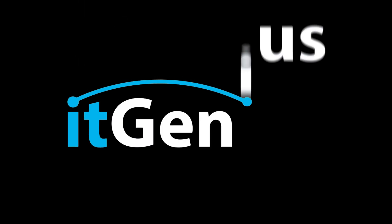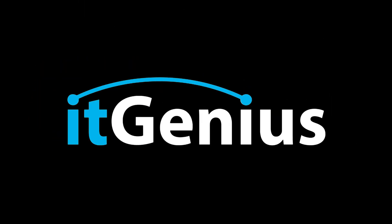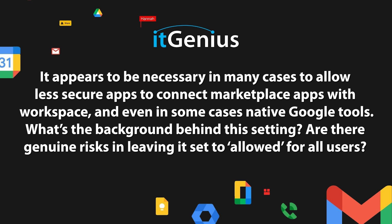There was one little instance where people could still get access to your account, even if you locked down with two-factor authentication, and that was actually through the Google Workspace Marketplace. It appears to be necessary in many cases to allow less secure apps to connect — Marketplace apps with Workspace, and even in some cases native Google tools. What's the background behind this setting, and are there genuine risks in leaving this set to allowed for all users?